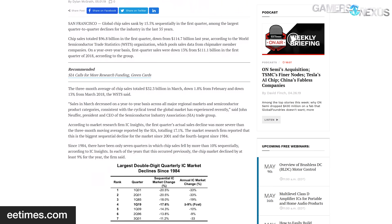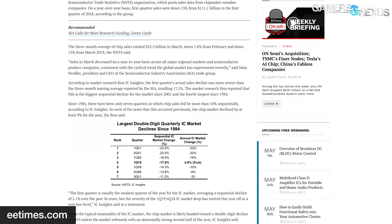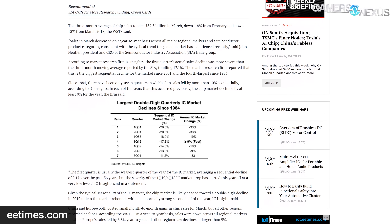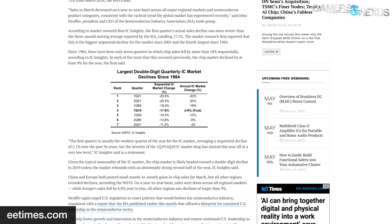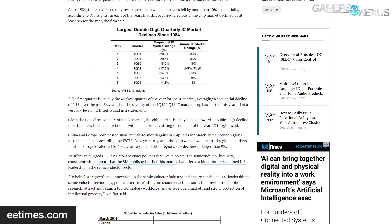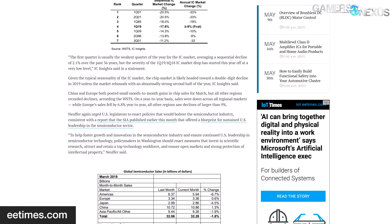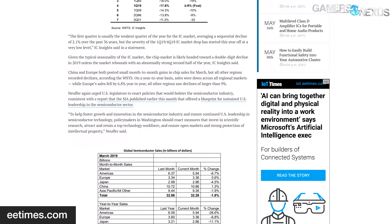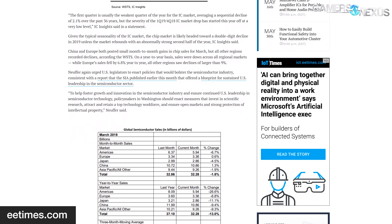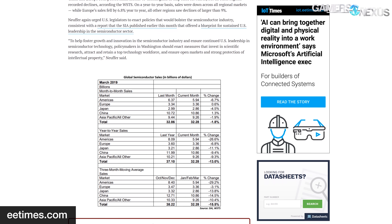The SIA called for U.S. policymakers to draft policies aimed at bolstering and sustaining the semiconductor market, stating: 'To help foster growth and innovation in the semiconductor industry and ensure continued U.S. leadership in semiconductor technology, policymakers in Washington should enact measures that invest in scientific research, attract and retain a top technology workforce, and ensure open markets and strong protection of intellectual property.'